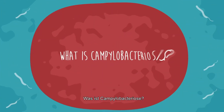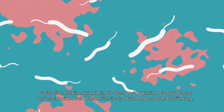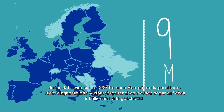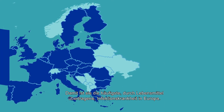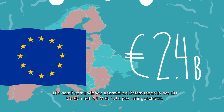What is campylobacteriosis? It's a disease caused by an infection by the campylobacter bacteria. Every year more than 200,000 Europeans are diagnosed with the disease, and it's estimated at 9 million cases. It is the most common foodborne disease in Europe, estimated to cause 2.4 billion euros of damages in the European Union each year.